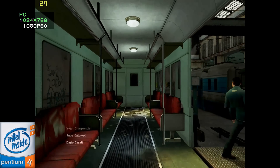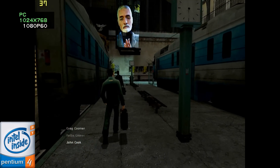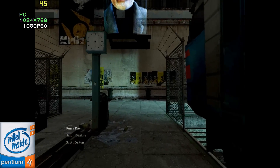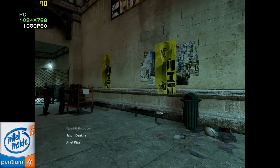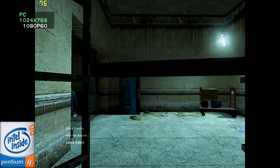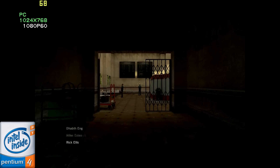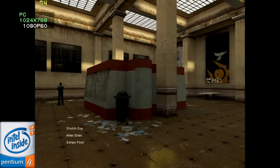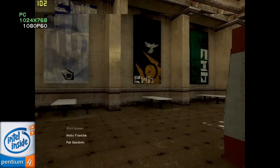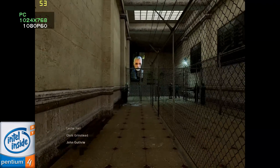Welcome to City 17. You have chosen, or been chosen, to relocate to one of our finest remaining urban centers. I thought so much of City 17 that I elected to establish my city. Whether you are here to stay or passing through on your way to parts unknown, welcome to City 17. It's safer here.